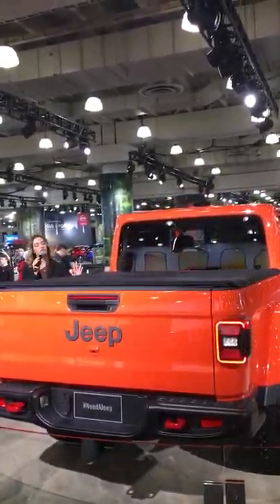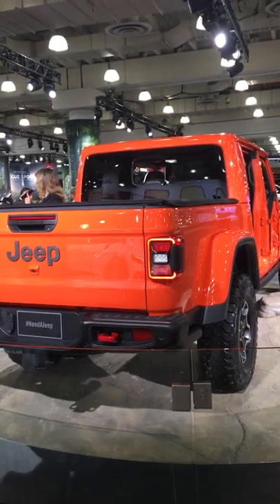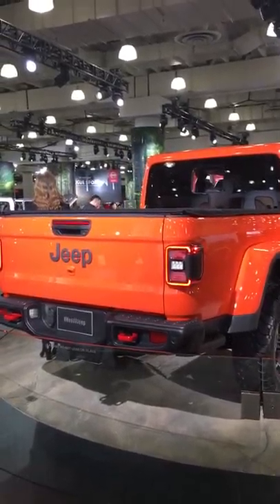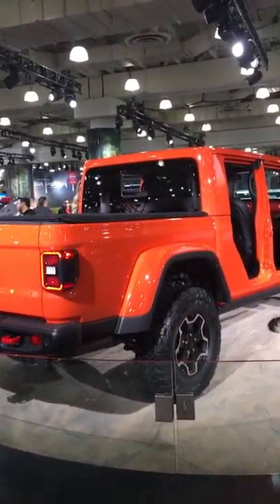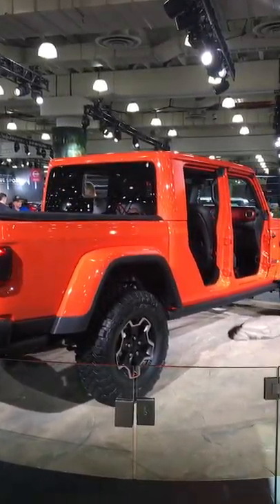The Jeep Gladiator's rugged five-foot steel box offers a dampened three-position tailgate that is easy to raise and lower, with a weatherproof 115-volt power outlet in the bed and a trail rail system for organizing all of your cargo, as well as locking rear seat storage and a reconfigurable and removable storage bin located just beneath the back seat.